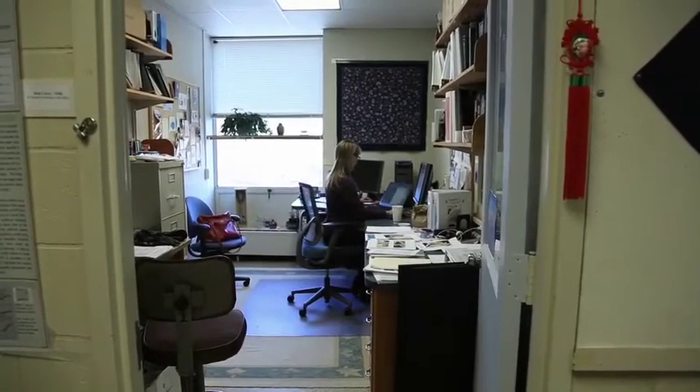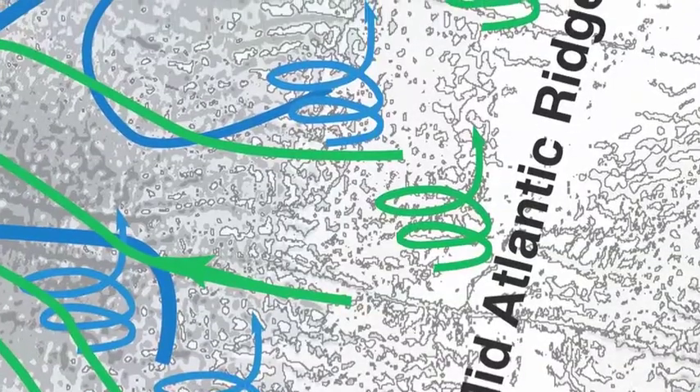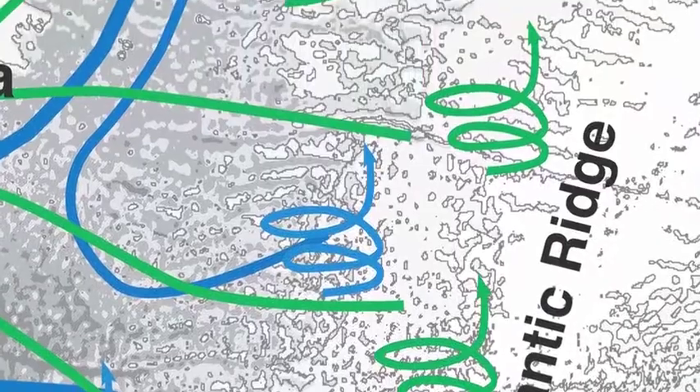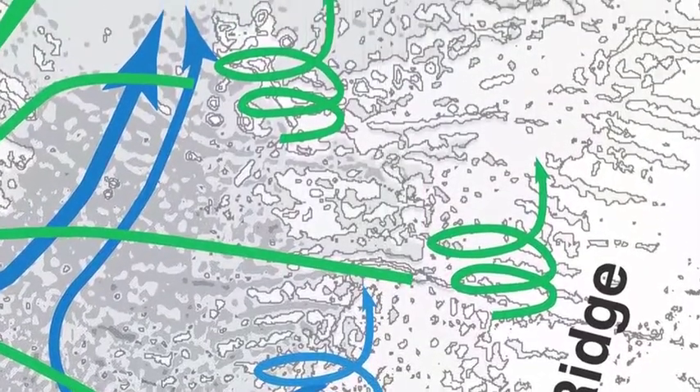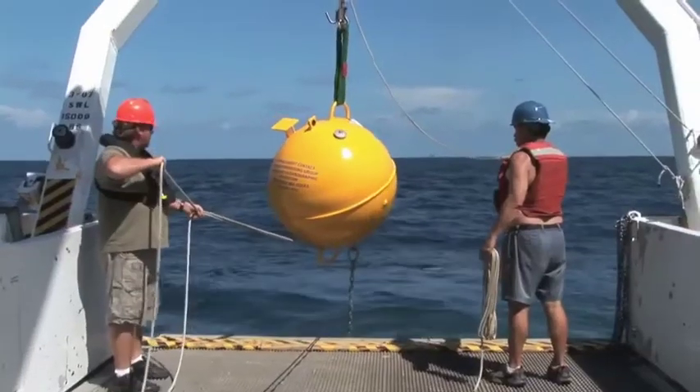This program, which we nicknamed DYNAMITE, came about as a recognition that there was a lot of mixing and motion in the very, very deep layers of the ocean. We're talking from 3,000 meters down to 6,000 meters, which is two to three and a half miles deep in the ocean.